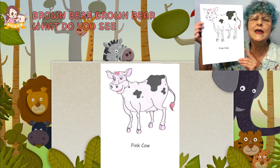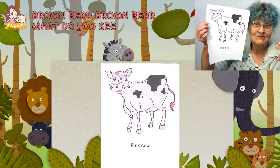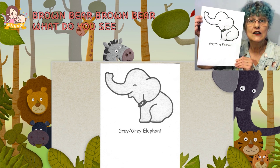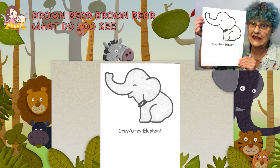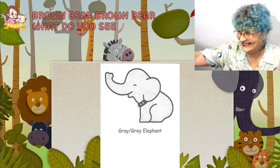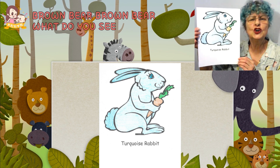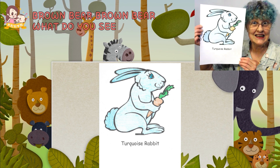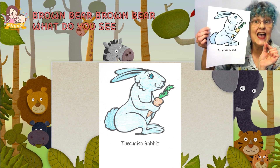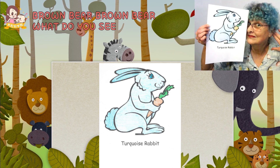Pink cow, pink cow, what do you see? Pink cow — yay! No. Okay. Gray elephant, gray elephant, what do you see? Gray elephant — okay? Yes? No? Okay. My favorite next. Turquoise rabbit, turquoise rabbit, what do you see? Turquoise is my favorite color — it is blue and green together. Turquoise rabbit — yay? No. Okay.